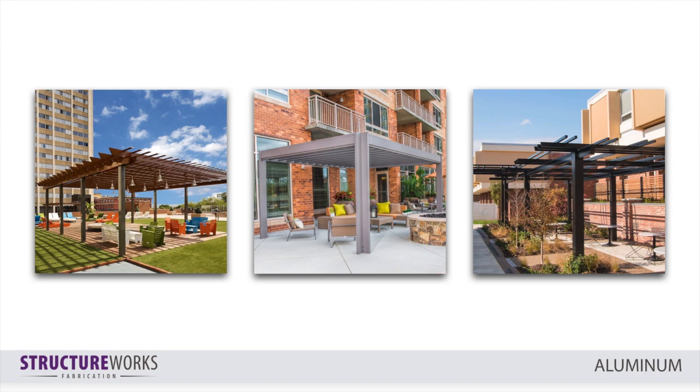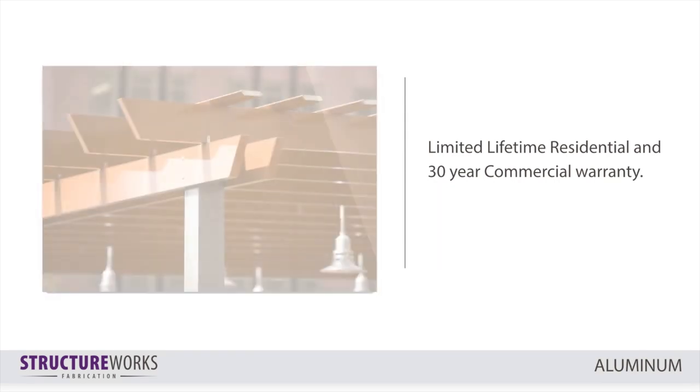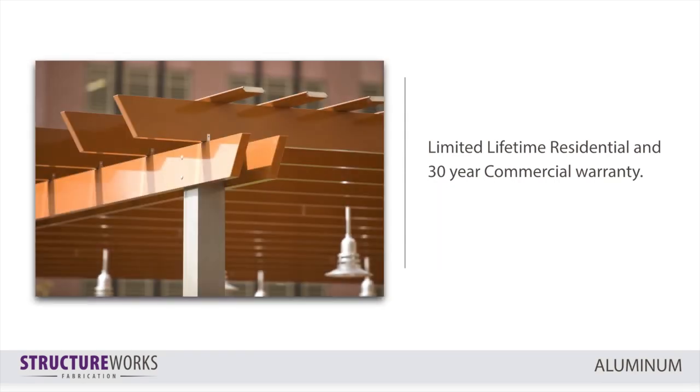All aluminum components are meticulously finished with welded decorative ends to create one seamless piece. Aluminum components are available in sizes ranging from 1 inch by 1 inch up to 8 inches by 12 inches, with many sizes and shapes in between. We offer a limited lifetime residential and 30-year commercial warranty on all aluminum structures.